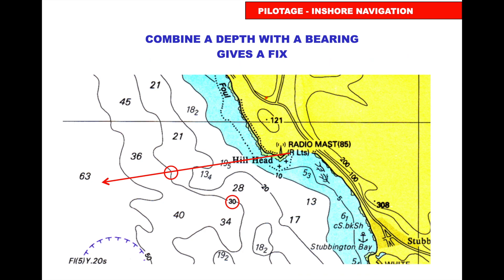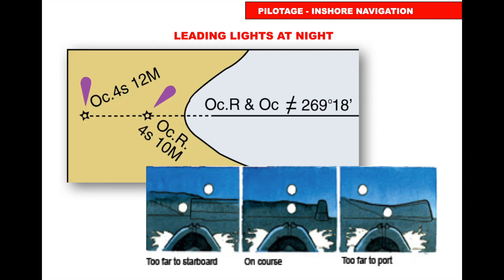To use a depth contour, allow for the height of tide above chart datum. For example, if the tidal height is five metres and your echo sounder reads 35 metres, you're on the 30-metre contour line. Combine that with a bearing — for instance, to a radio mast — and you have a position fix. For leading lights: if the lights are not yet in line you turn to starboard; when they line up you're on course; if they're past centre you turn to port.